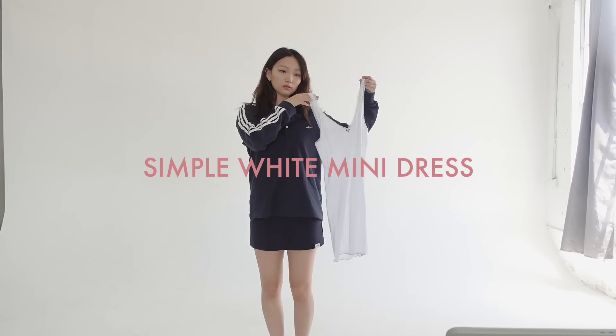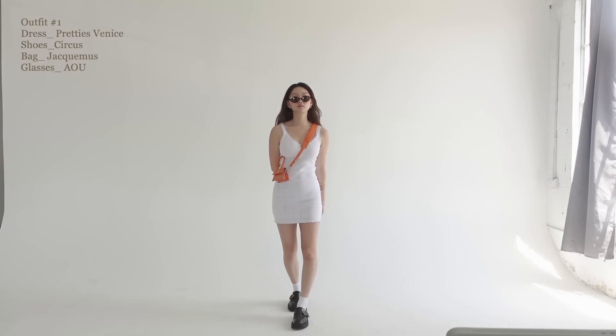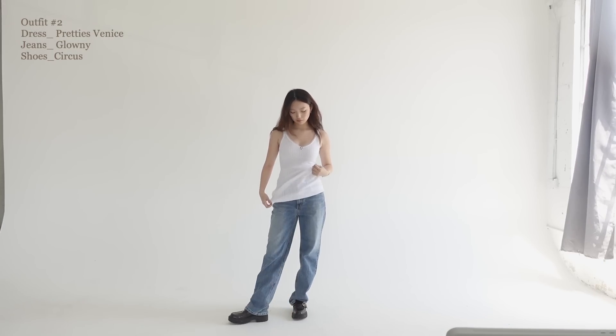Let's start off the video styling this simple white mini dress in three different ways. I can swap out this black everyday bag that I have with a more colorful one to add a summery touch to it.